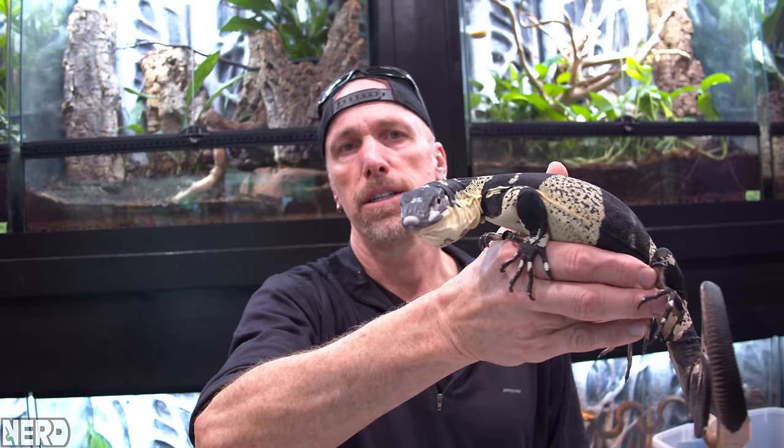She's never been in this room before — she's a yearling, so she was born last year. She's just taking it all in. Oh, you got your claw right in my cut.